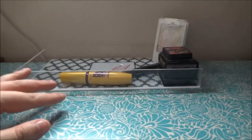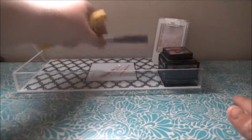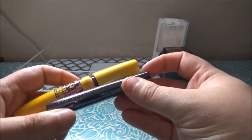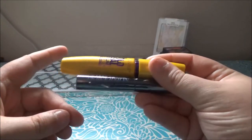For mascaras, I have the same ones — my Colossal as usual, and my Urban Decay Perversion mascara that I had in there a couple of weeks ago. It's back in.